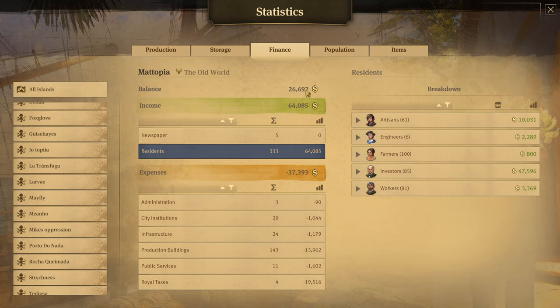If we have a look over here we can see the population on the island. The numbers here are the number of houses, not actual individual people. We have 61 houses of artisans, six engineers, 100 farmers, 85 investors, and 81 workers, and this is the actual income they're bringing in.